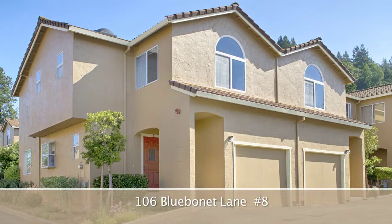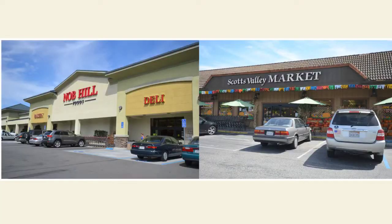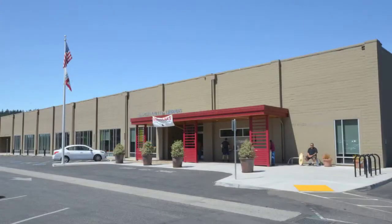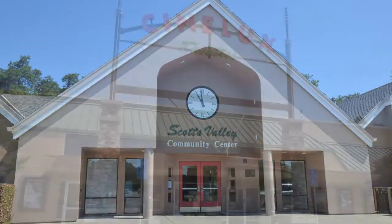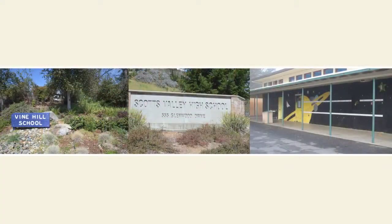106 Bluebonnet Lane number 8 is in the heart of Scotts Valley, within walking distance to shopping, library and community center, theaters, parks, bus, and award-winning schools.